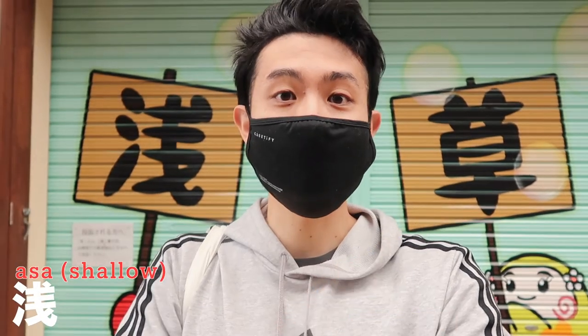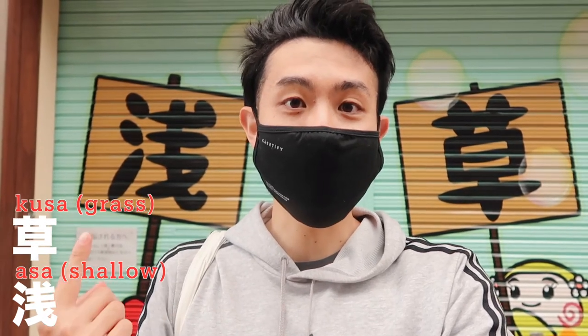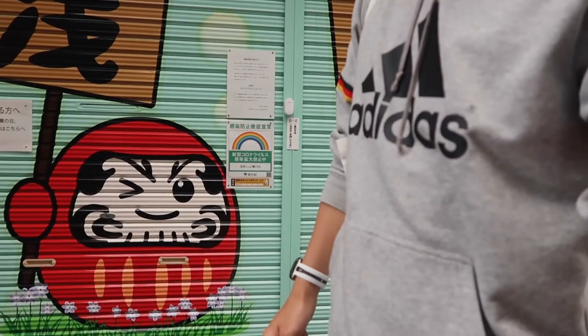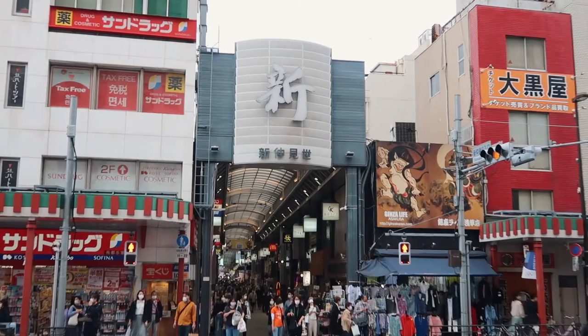Asakusa is written like this — 'asa' means shallow and 'kusa' means grass, so people write it as 浅草 (asakusa). By the way, there's a mascot here called 'daruma' — it's a lucky charm in Japan. It's cute!